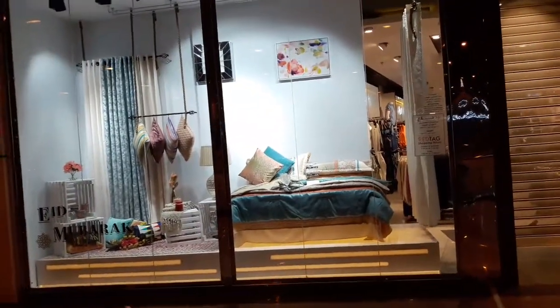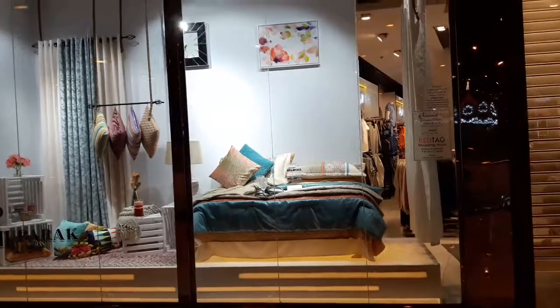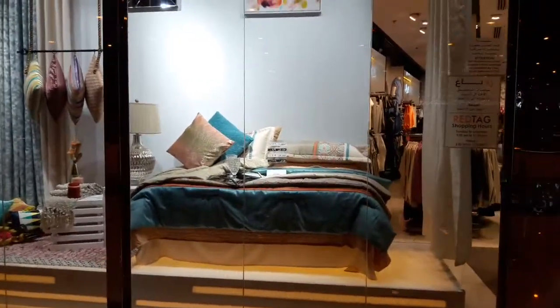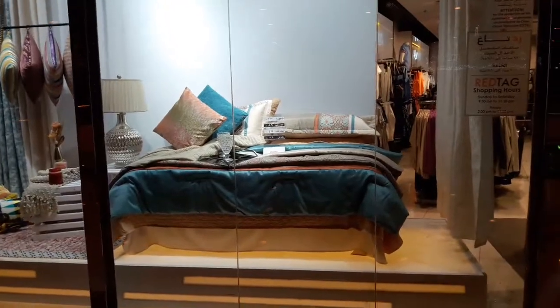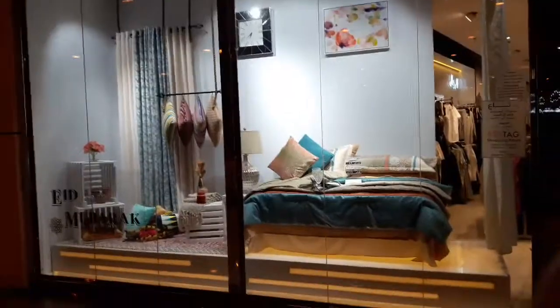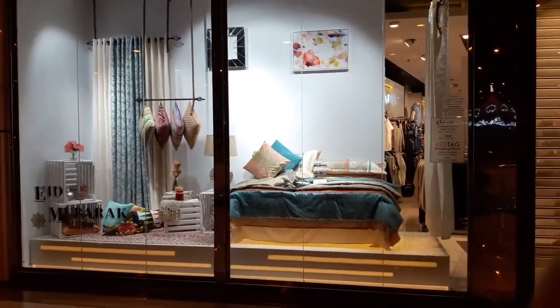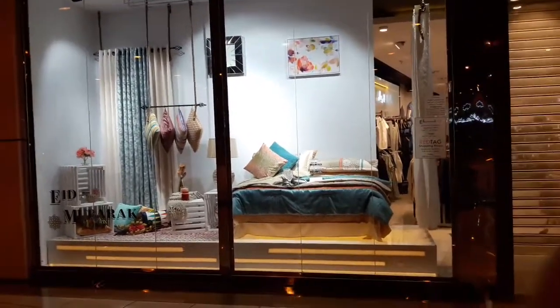Here in the bed window, as you can see, the comforter and curtain must be steamed. So it looks so neat and nice and good to the eyes. Look at those curtains — there's no crumple. So it will be attractive to the customer.